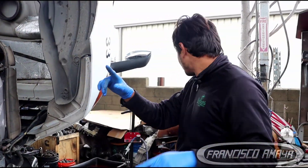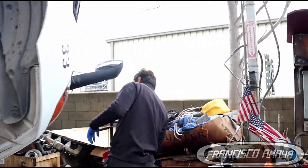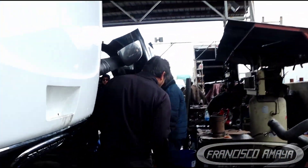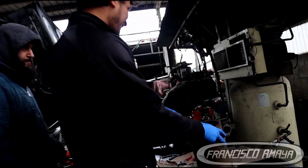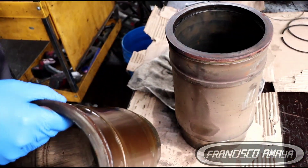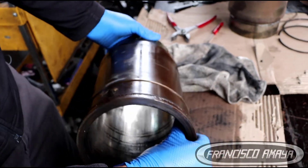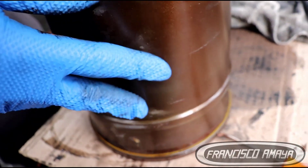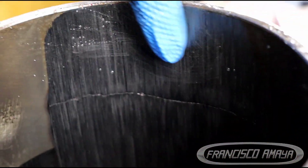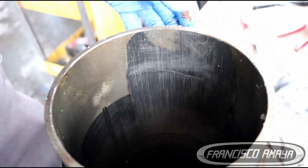The cylinder liner was cracked. Here is the damage of the cylinder liner — from this side you can see, there, that is the crack. That's the reason why we had coolant leaking, but it was not leaking a lot.